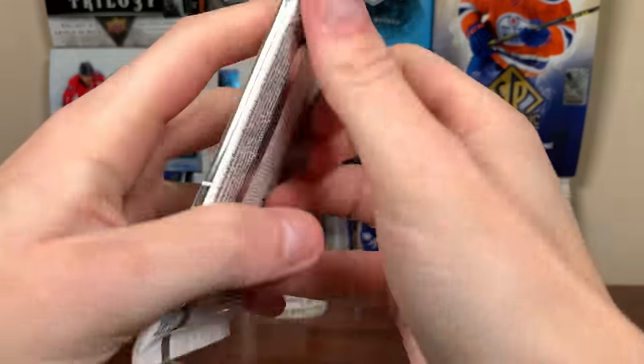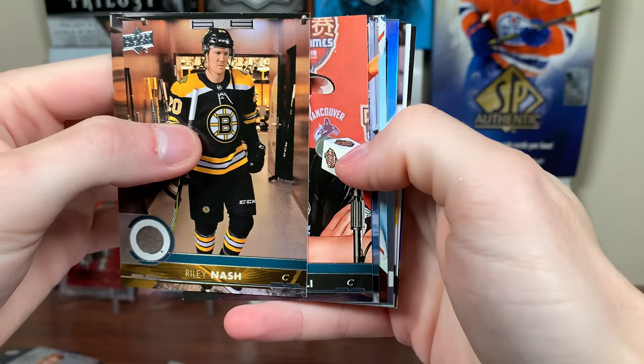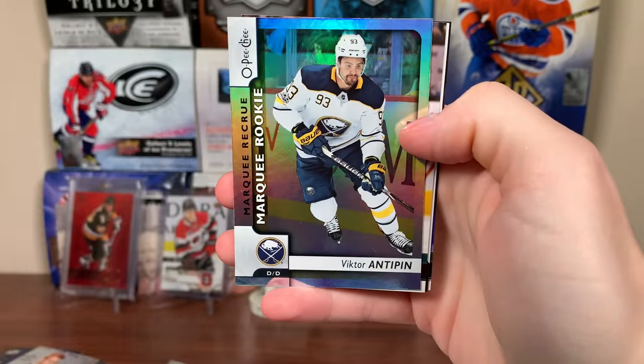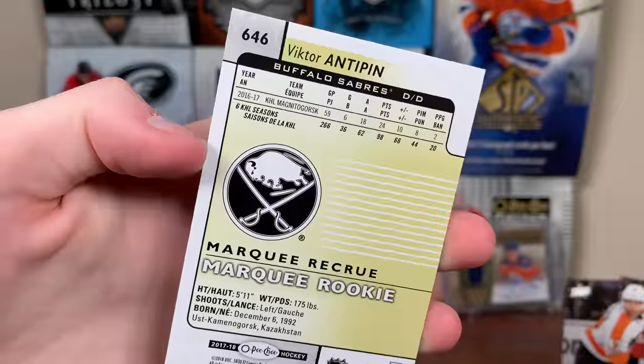Might as well chase Hot Dog Phil here — 17-18 Series Two, one in a thousand packs for a day with the Cup. We got a shiny card, might be a marquee rookie rainbow. Riley Nash, Tyler Toffoli, Milan Lucic, Brian Elliott, and Victor Antepin — a guy that did not last long, marquee rookie, left pretty quick.